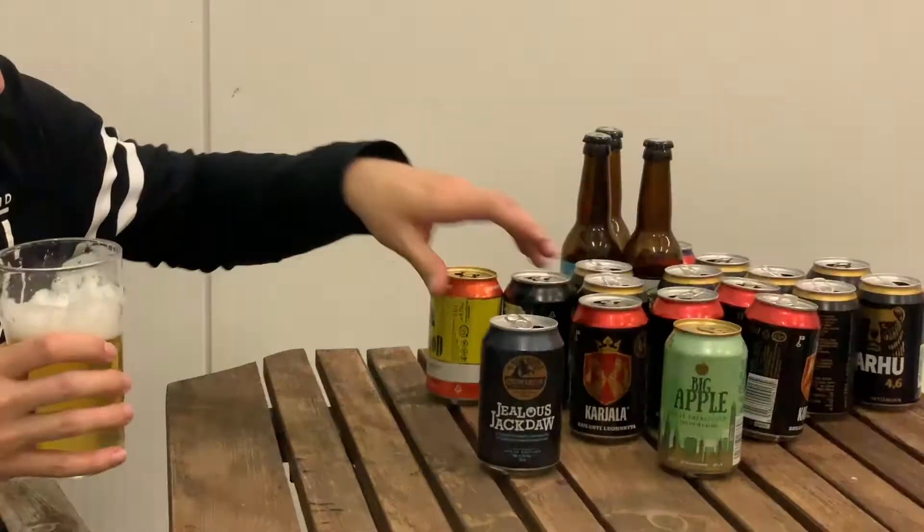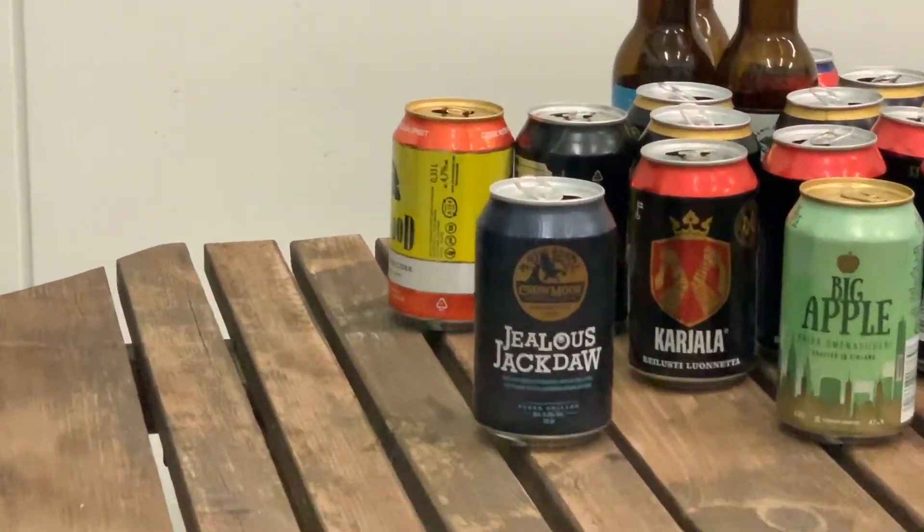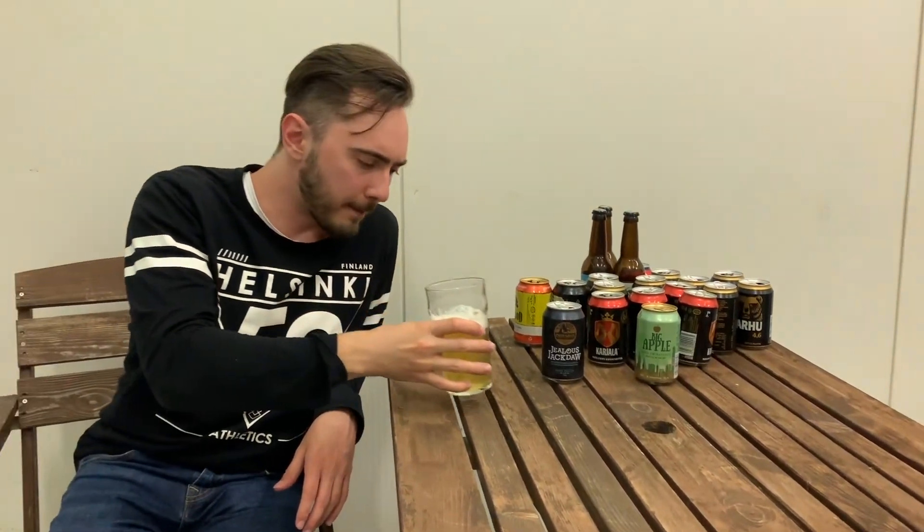This is the first cider that they can really call close to English style. 4 out of 5 eagles. I've tasted better English style cider, but this tastes quite good. 4 out of 5 eagles.